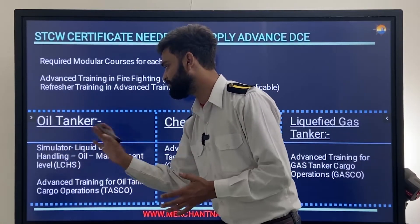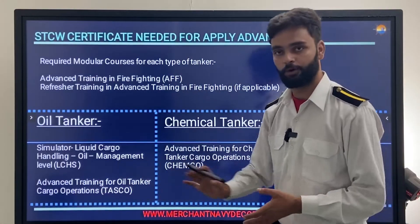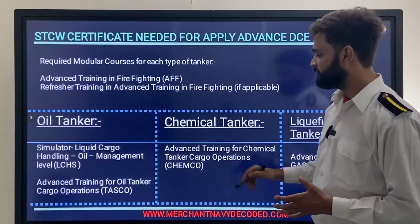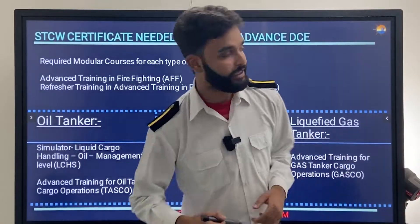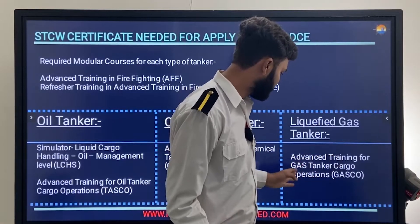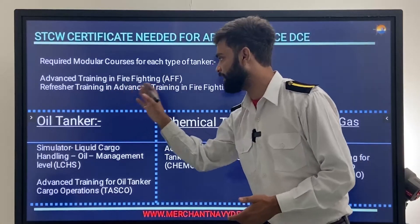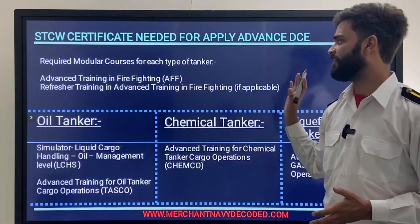The STCW certificates needed depend on the type: for an Advanced Oil DCE, you need LCHS (Simulator Liquid Cargo Handling Oil Management Level) and the Advanced Training for Oil Tanker Cargo Operation (OCTF). For Advanced Chemical DCE, you need CHEMCO. For Advanced Gas DCE, you need GASCO. Along with these, you should also have AFF and firefighting refresher training.